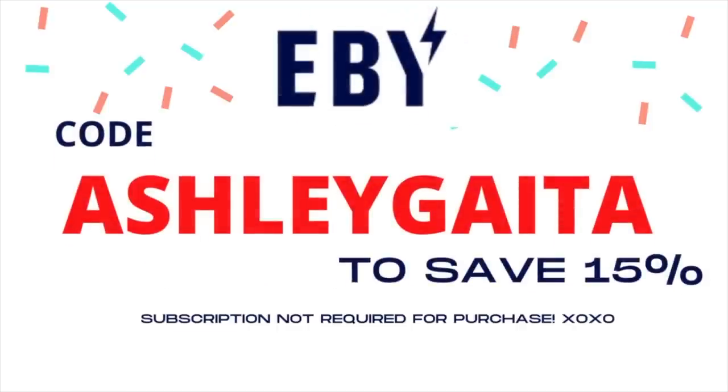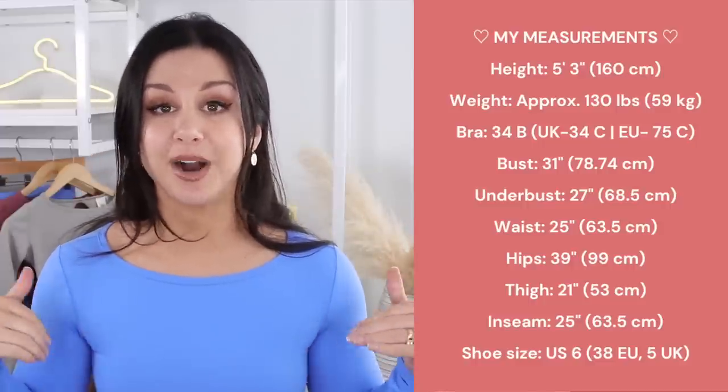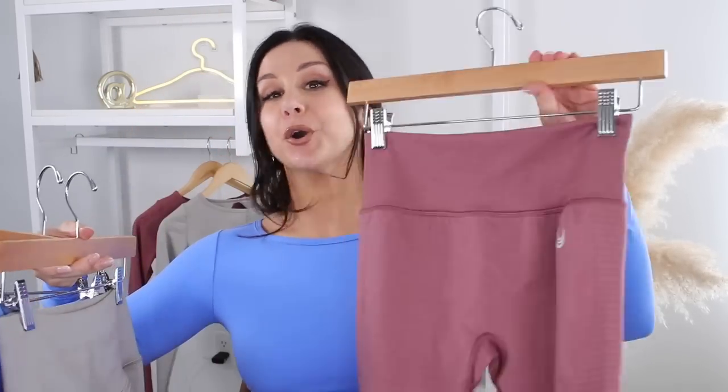Feel free to use my code 'ashley gata' to save 15% off at EBI — I'll have them linked down below along with my code. My measurements are listed here for your convenience and in the description box below. Once these pieces go live, I'll have them individually linked as well. These pieces will be launching Friday, April 7th at 2 PM Eastern Standard Time. Always keep tabs on my stories — I'll have a whole countdown reminder so you don't miss out.